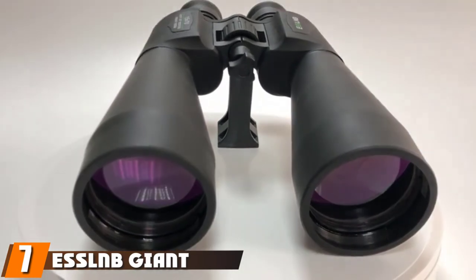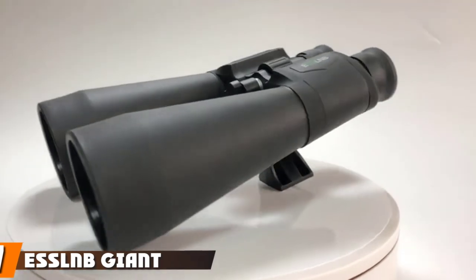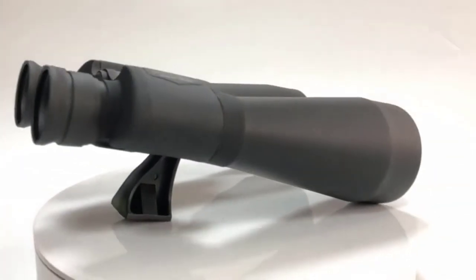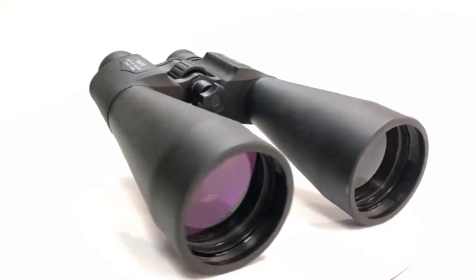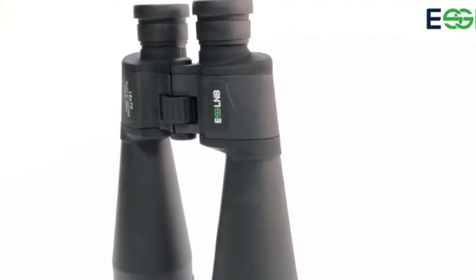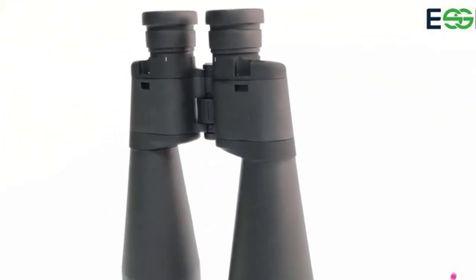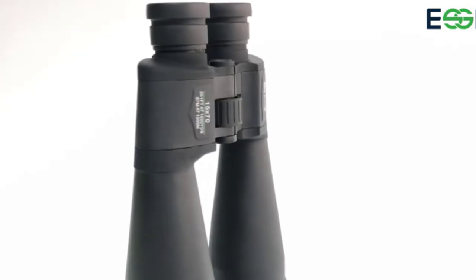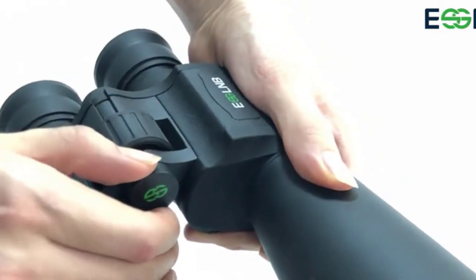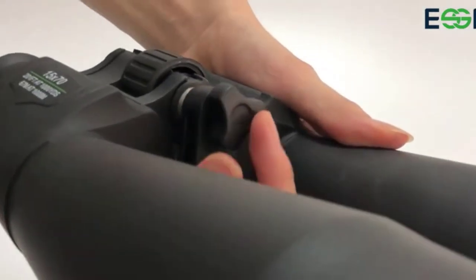Moving on to number seven, we have the ESLNB Giant Binoculars Astronomy. These binoculars feature a 20x zoom capability, which is enough to get a good view of the moon and even bring out the moons of Jupiter. The 80mm lens allows plenty of light in and helps deliver a clear, sharp image. It has a durable aluminum frame and is entirely waterproof.